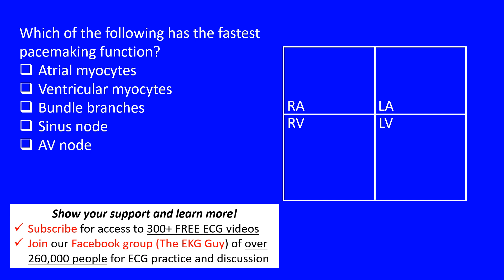Here we have a question that says: which of the following has the fastest pacemaking function? The options are atrial myocytes, ventricular myocytes, bundle branches, sinus node, and AV node. It's asking which of them has the fastest pacemaking potential or function.